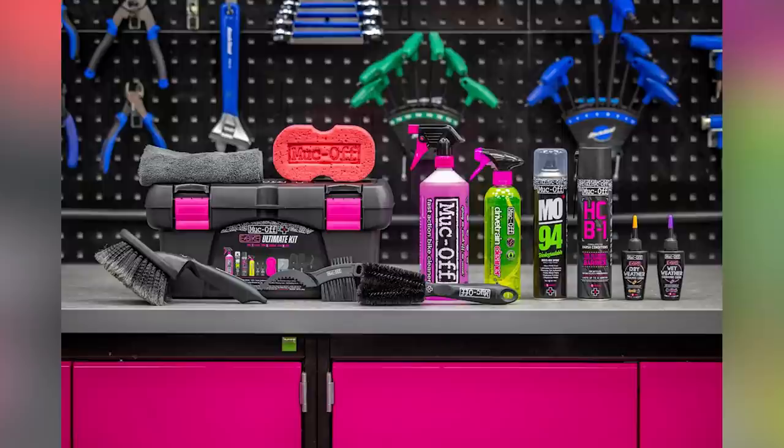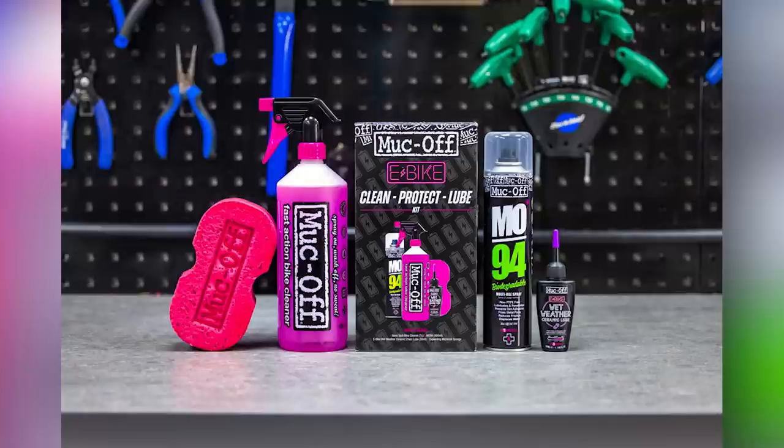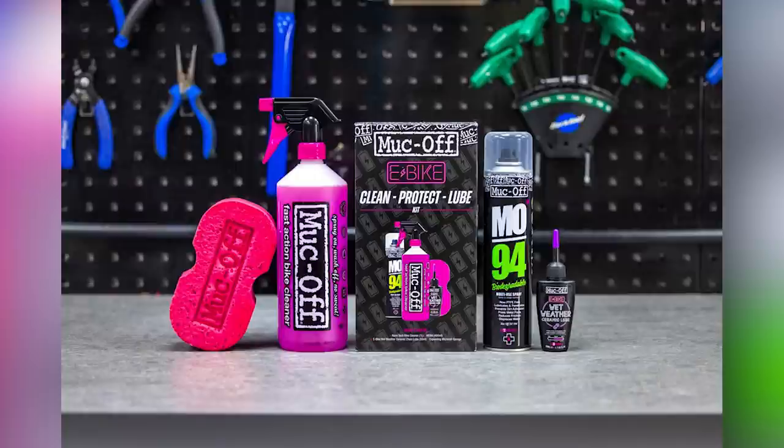The kit itself comes in two options: the ultimate kit at $89.99 and the essentials kit. There's a variety of cleaning lubes for all different weather conditions, and the CPL kit covers clean, protect, and lube products. That's the basic stuff you need to keep your e-bike running. If someone asked what one thing gives improved performance on an e-mountain bike, it's lube — degreasing and cleaning that chain is the ultimate thing. The kits go from that basic option all the way up to the ultimate kit designed for avid e-bikers crunching the miles.